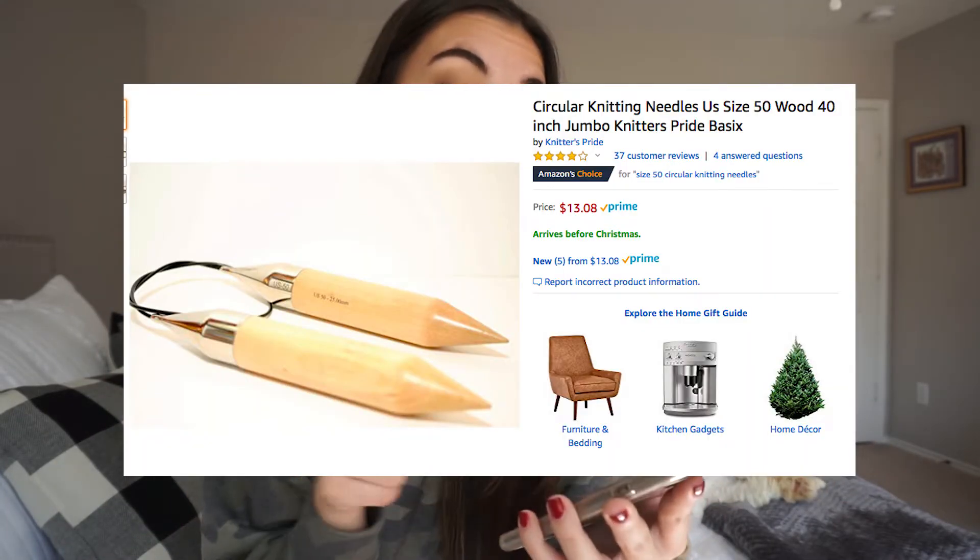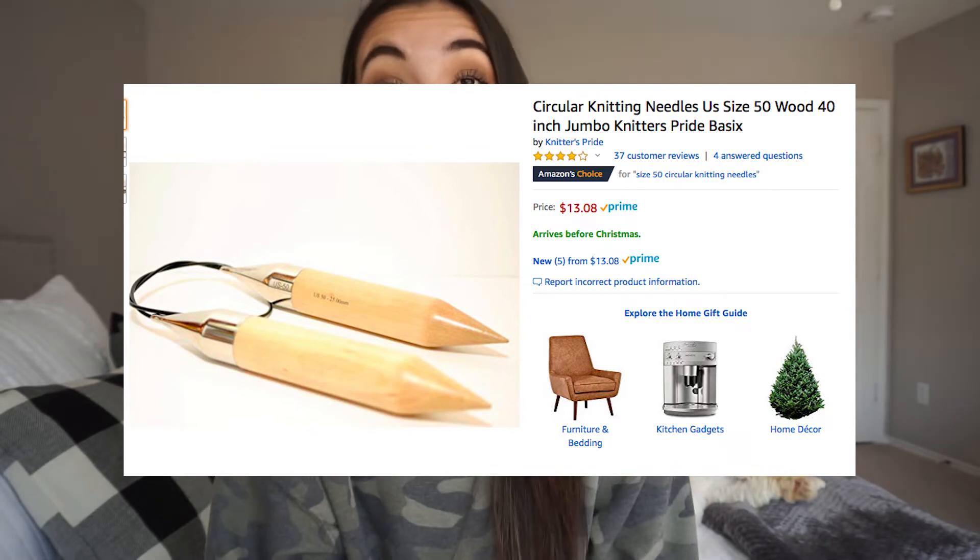I'm currently interested in trying out weaving — you know, big knitting needles. This set is under $14. Those big arm-knitting setups are like two to four hundred dollars, so I thought if I could try building it by myself, I'd try and do that.